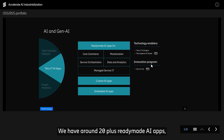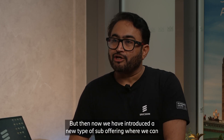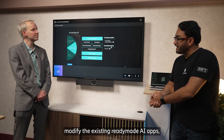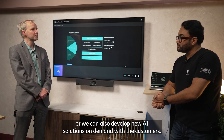We have around 20 plus ready-made AI apps which we developed with the latest and greatest of our Ericsson products and their new versions. But now we have introduced a new type of sub-offering where we can modify the existing ready-made AI apps or we can also develop new AI solutions on demand with the customers.